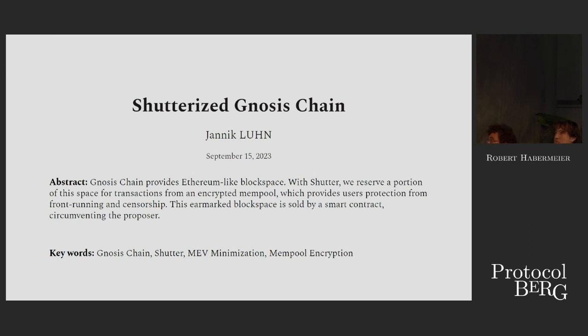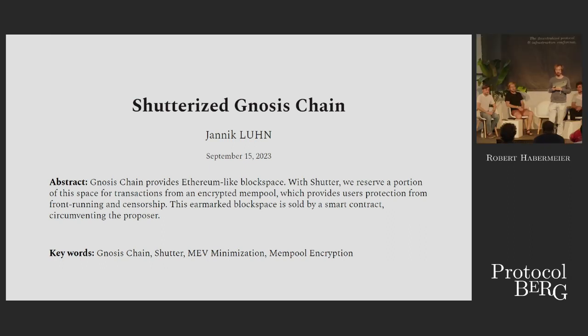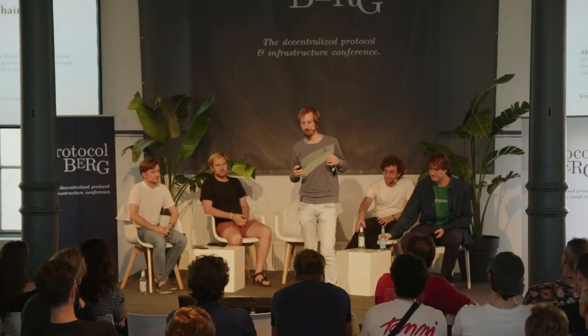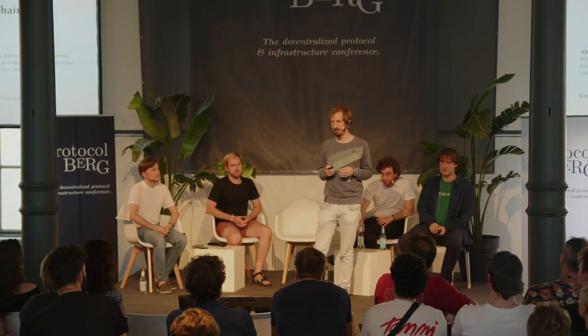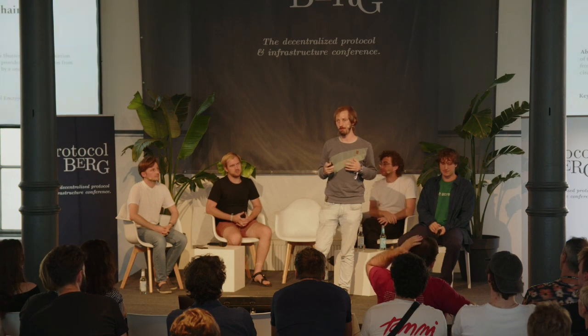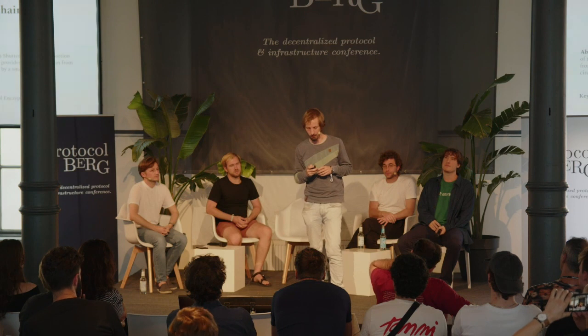Hi, everyone. My name is Yannick, and I'm working with Shutter Network. I'm here because Shutter Network is not a chain, but we're collaborating with Gnosis Chain, which is a chain, with the goal of making their block space safer to use and maybe even a bit more fair to use.